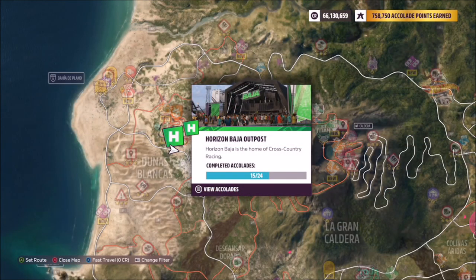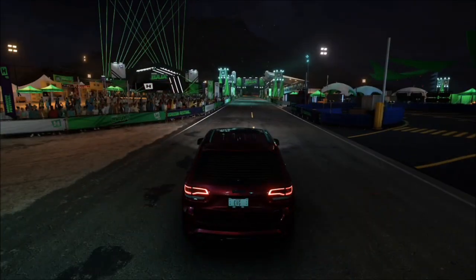The Horizon Baja outpost is located in the Dunas Blancas region on the left-hand side of the map, located by the green symbol here.